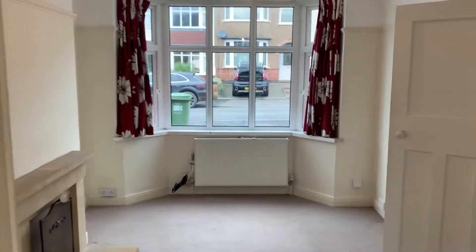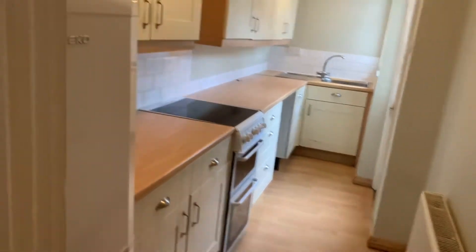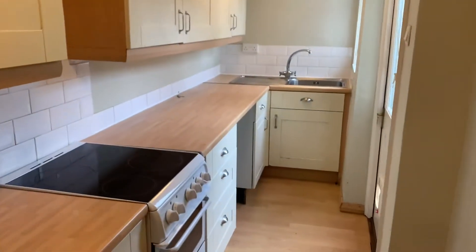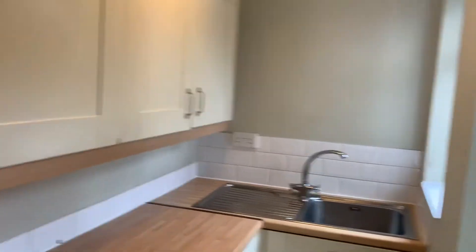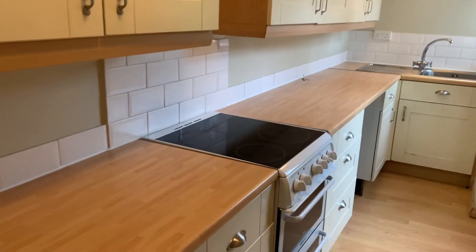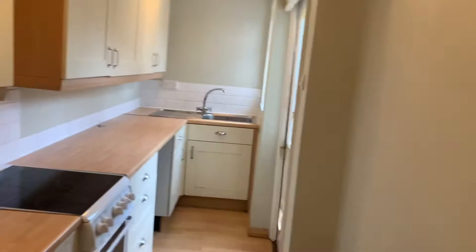Then we'll take you through and show you the kitchen, which is a nice gallery kitchen. You've got fridge, freezer, oven, sink, space for a dishwasher if you wanted to — because you have got plumbing elsewhere for the washing machine, which I'll show you when we go out the back door. You've got lots of cupboard space as well. If you wanted to, you could extend this and bring it further out and have a big open plan kitchen.